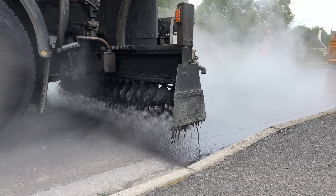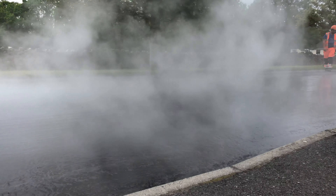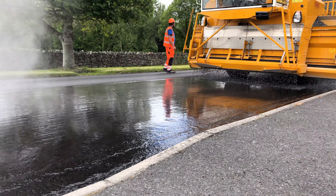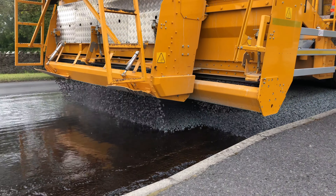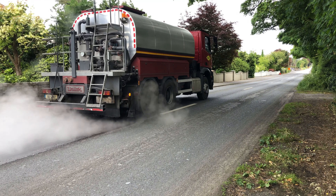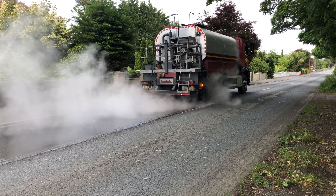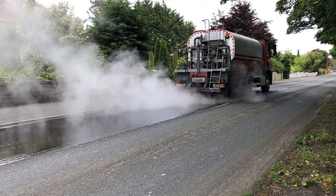Surface dressing is the most economical road surfacing technique and also has a lower carbon footprint compared to alternative bituminous surfacing products. Colas has specialised in surface dressing, combining high-performance bitumen emulsions with high-quality aggregates using modern equipment and experienced crews.